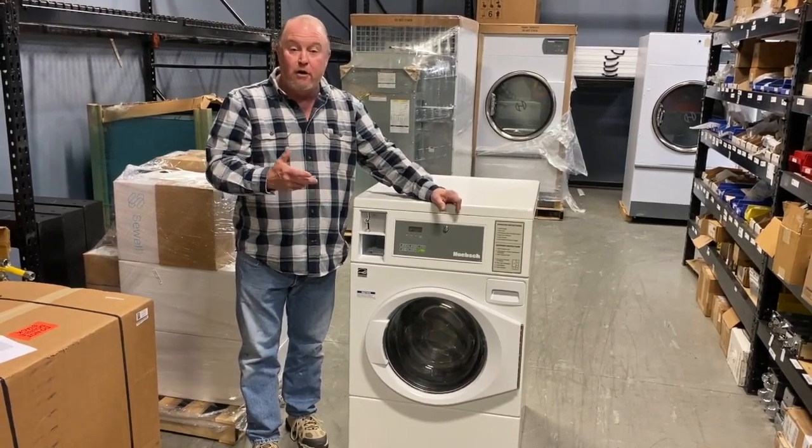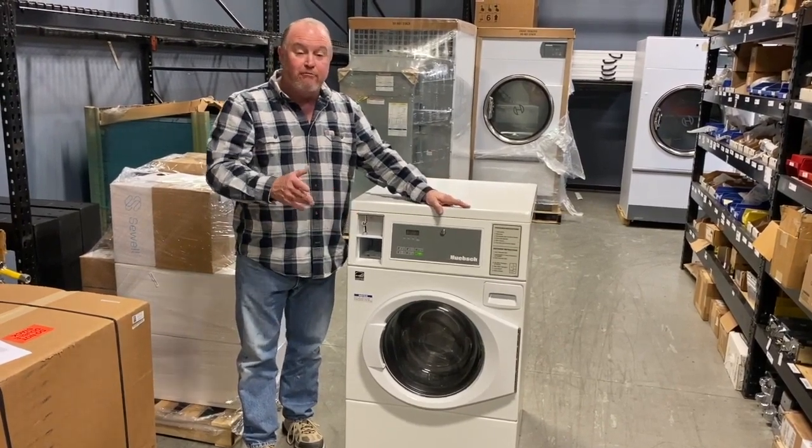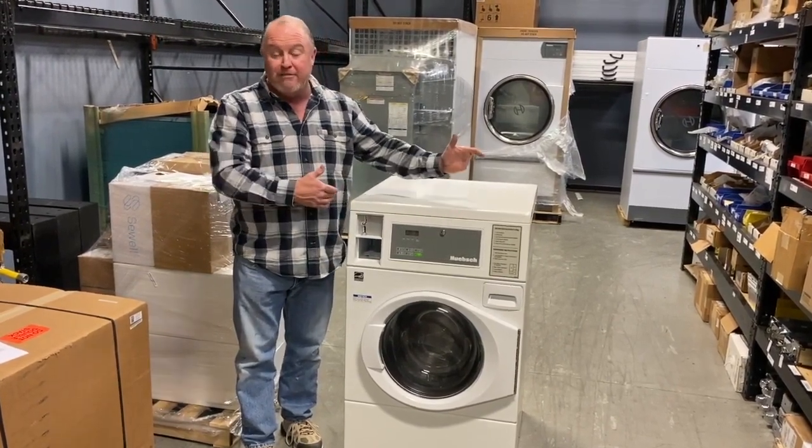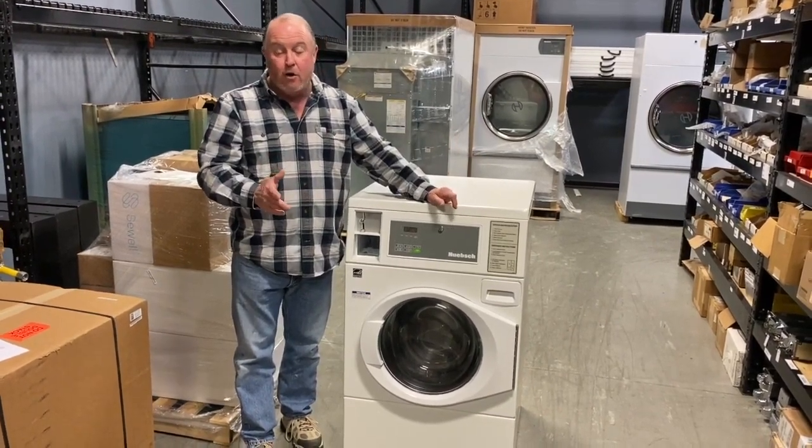We also offer preventive maintenance for the equipment for free. Everything to do with the machines is 100% free and we just share the profit with you. You just give us the area — the location in your apartment complex, your campground, or wherever you may need.